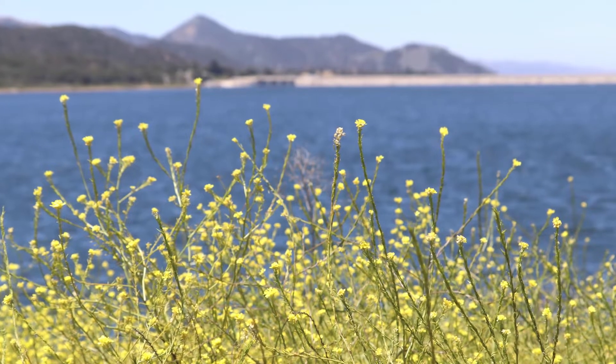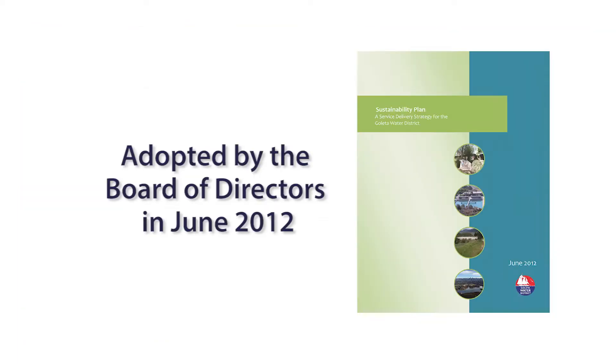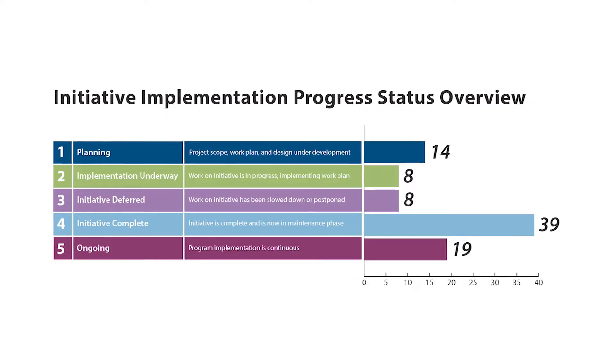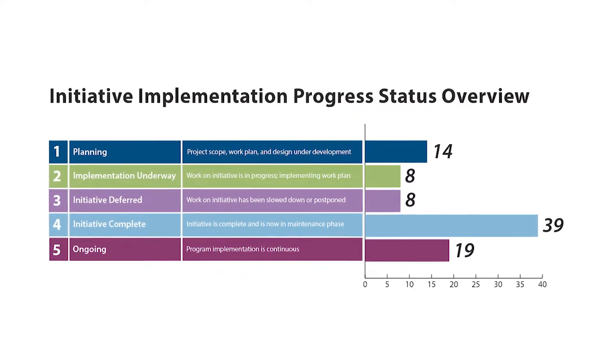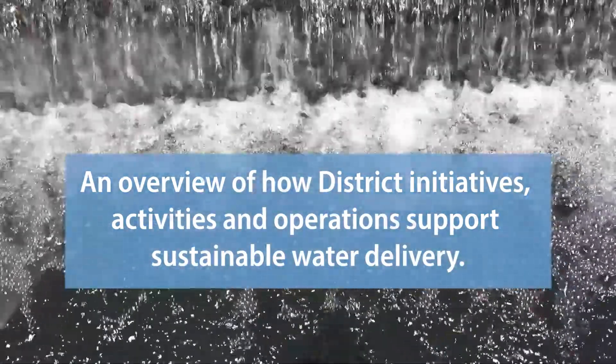One critical piece of that effort is the district's sustainability plan. Originally adopted by the board of directors in June 2012, the plan is updated annually and provides an overview of how district initiatives, activities, and operations support sustainable water delivery.